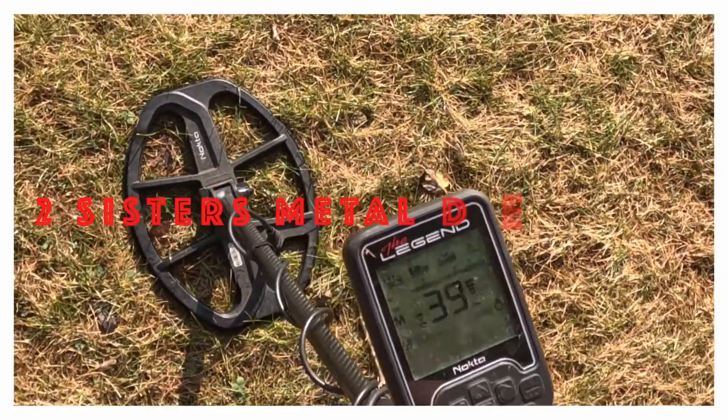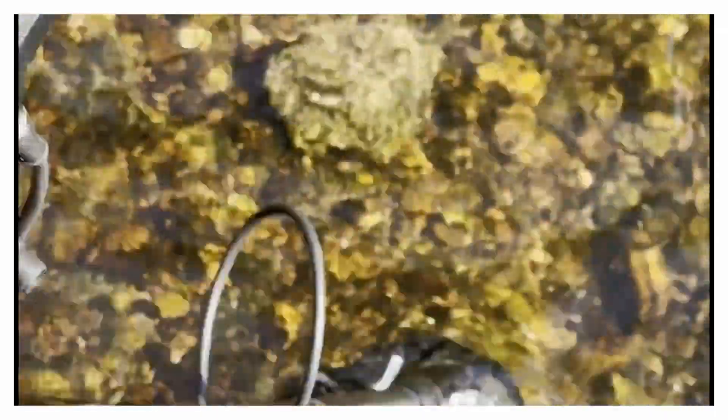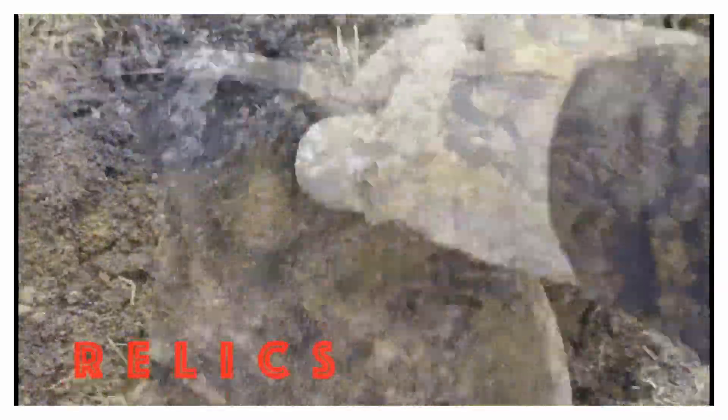I'm Karen. And I'm Michelle. And we're two sisters metal detecting. We find treasure in the most unusual places.